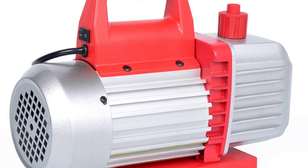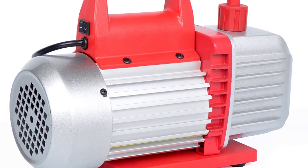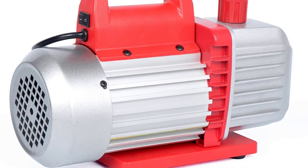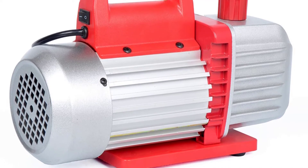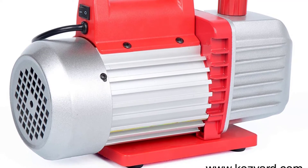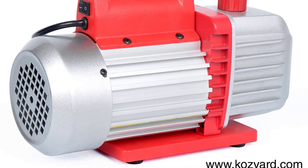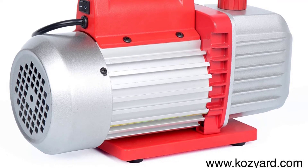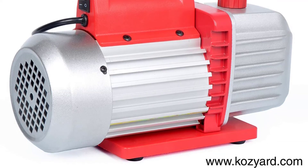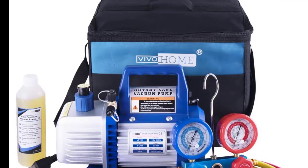Despite its classy looks, it can handle some of the toughest AC jobs because the body is constructed using die-cast aluminum. As a result, the unit is not only exceptionally lightweight at 10.6 pounds, but also durable under harsh conditions. This pump is so intuitive that even beginners can use it without knowing the Kozyvacu brand. If you find yourself having problems operating it, there is a comprehensive booklet where everything is outlined and laid out for you.